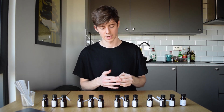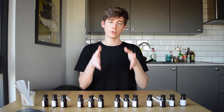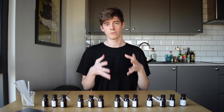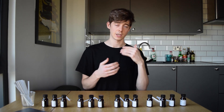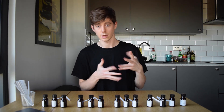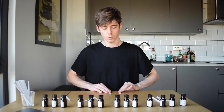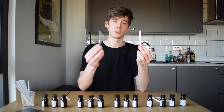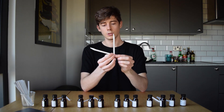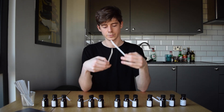Next I have the two Oud bases. These are both Oud bases — there's a perfume I'm making for my own brand which I'm interested in adding an Oud note to, so I thought I would get two of these Oud bases and try them out, experimenting with the blends. I've got one from Firmenich and one from Givaudan. These are two of the largest fragrance companies in the world, and these are their Oud bases.